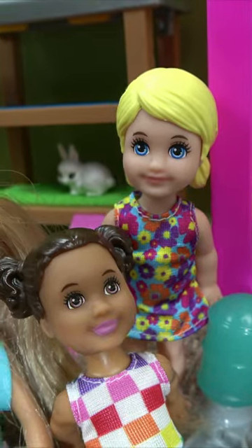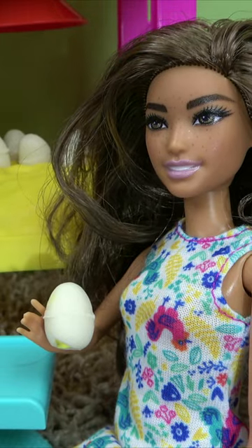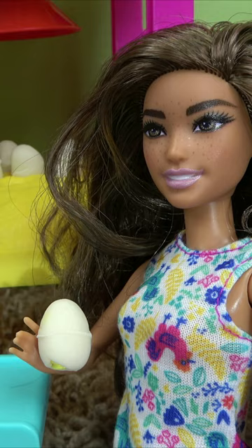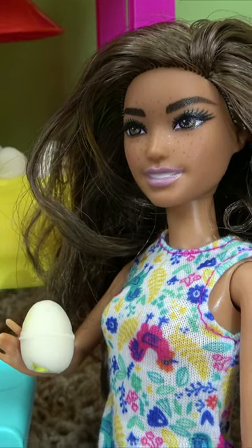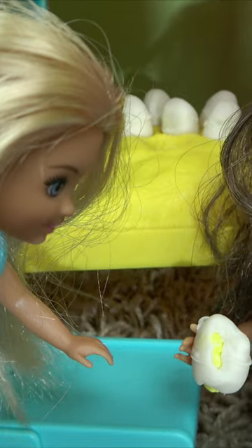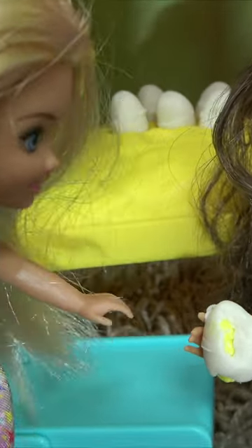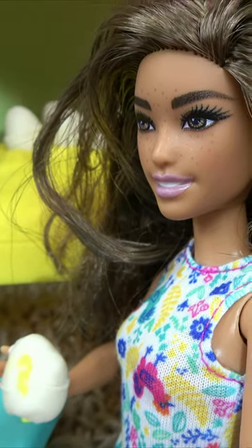Let's see how our little eggs are doing. Are the chickens really inside the eggs? Oh, I feel it vibrating — it's starting to crack! Look at this, I can see a little head coming out. It's so cute, it's cracking!